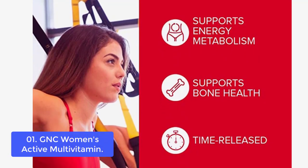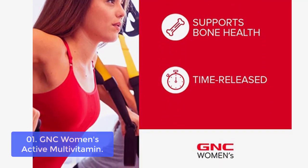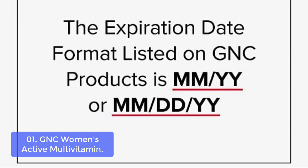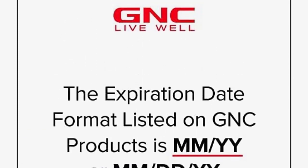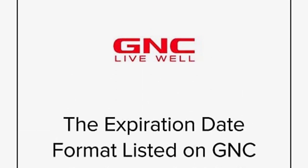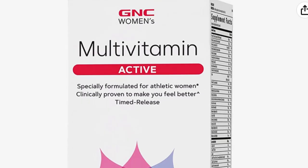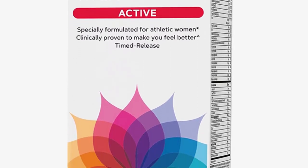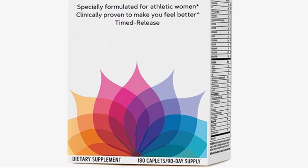With 30-plus clinically studied nutrients in every formula, you can trust our multivitamin for active women to help you achieve your optimal health goals. Take control of your active, healthy lifestyle with a multivitamin designed specifically for women. Our Women's Active Multivitamin has more antioxidant power than ever before to help combat free radicals, support an active woman's daily nutritional needs, and demolish the free radicals created by exercise.